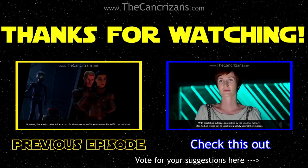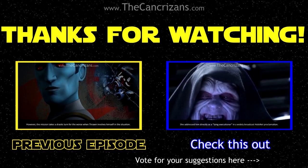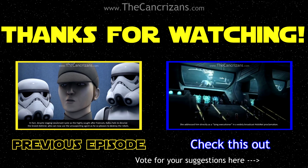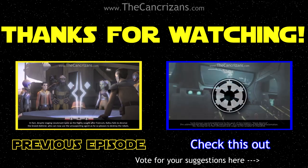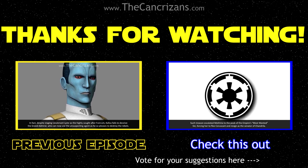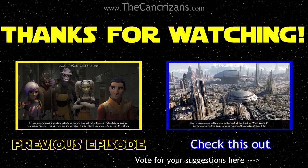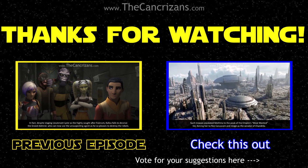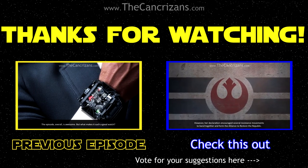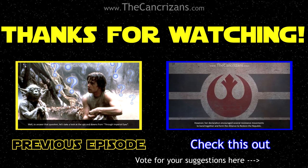Mon had no choice but to speak out publicly against the Emperor. She addressed him directly as a lying executioner, in a widely broadcast holonet proclamation. Such treason escalated Mothma to the peak of the Empire's most wanted list, forcing her to flee Coruscant and resign as the senator of Chandrila. However, her declaration encouraged several resistance movements to band together and form the Alliance to restore the Republic.